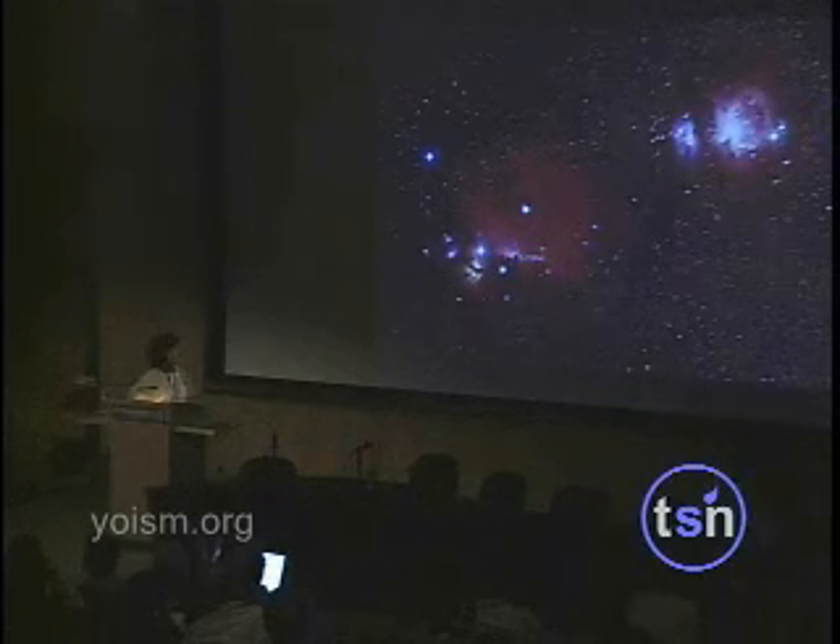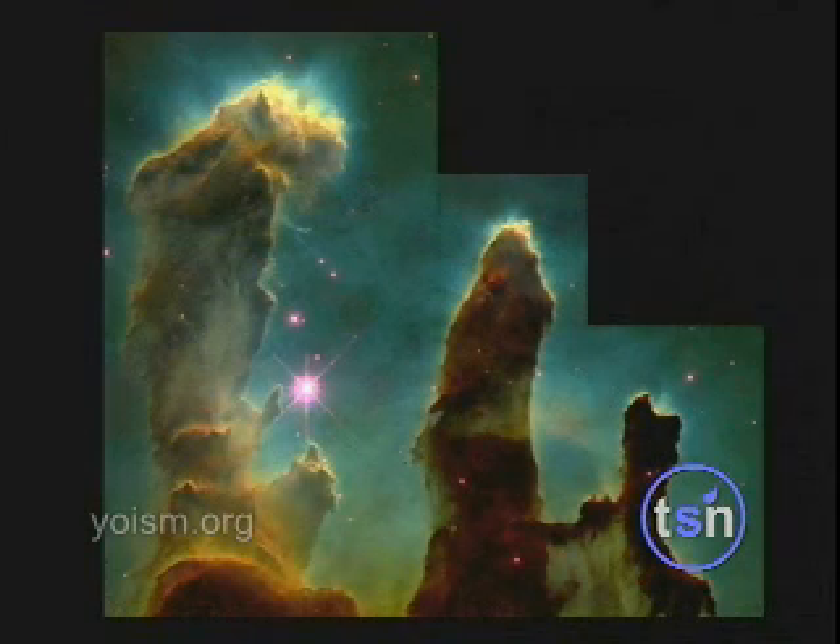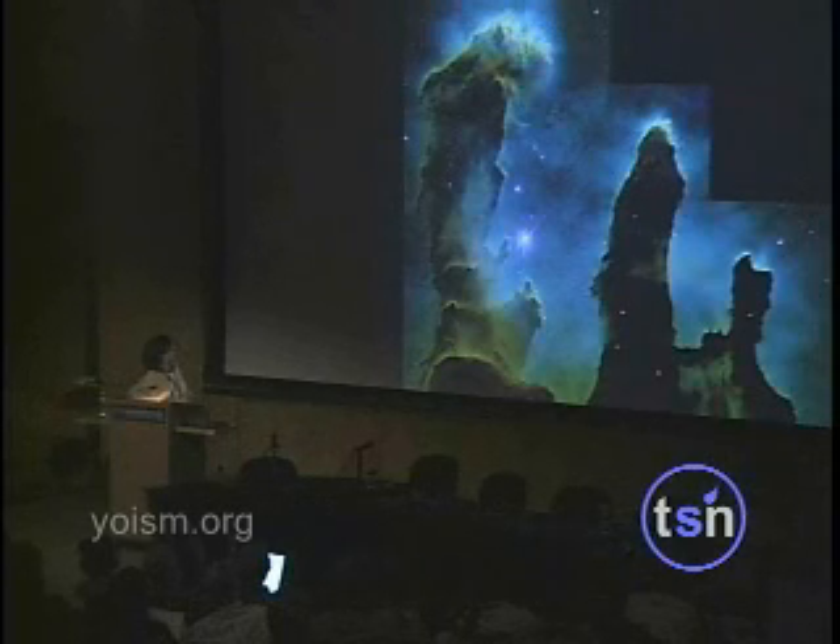These are regions where stars are being born. Here are little cocoons that are illuminated by bright stars out of the picture above. They illuminate these dense clouds of molecular hydrogen and dust and actually evaporate them. The ultraviolet light evaporates the material leaving these little cocoons — actually they are called eggs — and inside each of these is an embryonic star. The size of these little cocoons is about the size of our solar system.